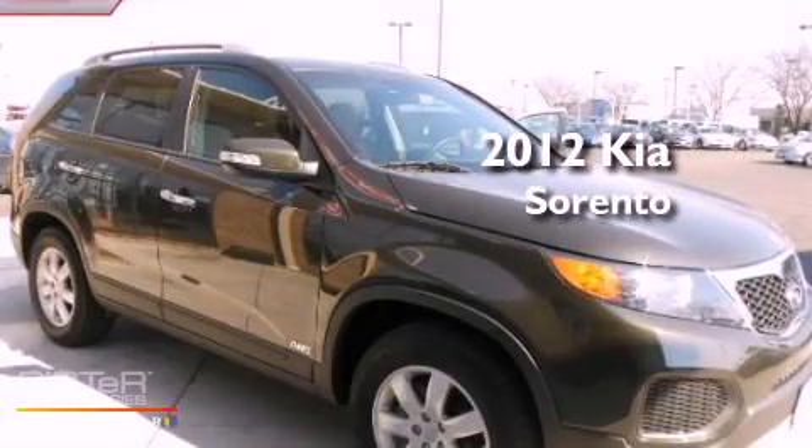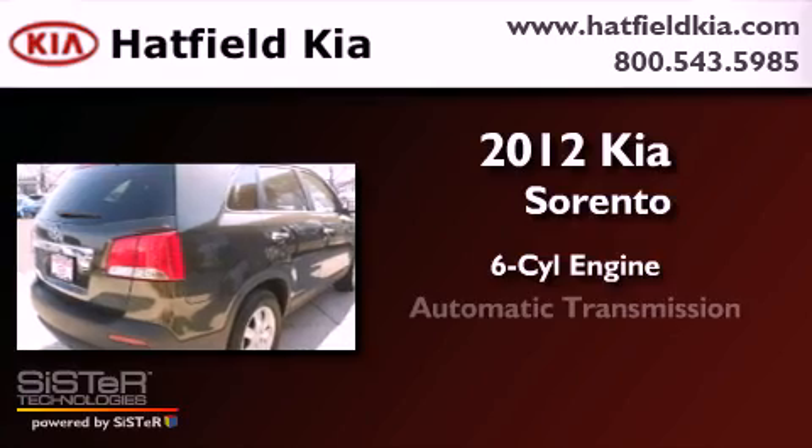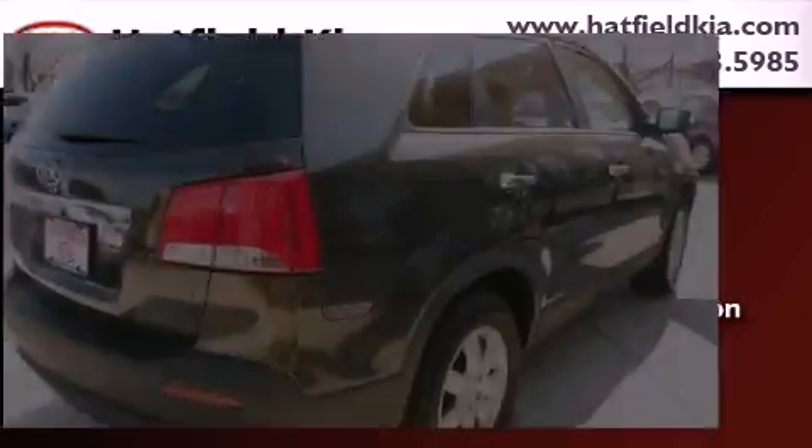This is a 2012 Kia Sorento. It features a six-cylinder engine, an automatic transmission, and four-wheel drive.